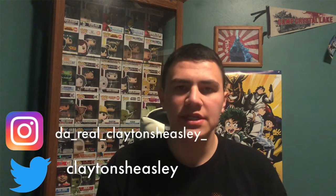What is up YouTube, it is me Clayton Shesley, welcome back to another Funko Pop haul. I went to Walmart and got two bags full of Funko Pops, so let's begin.